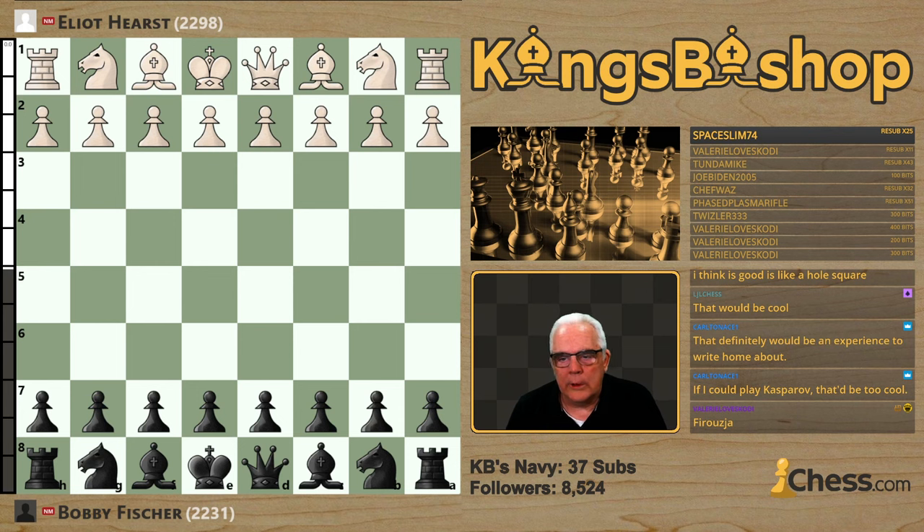He was a Distinguished Professor Emeritus at Indiana University and an Adjunct Professor of Psychology at the University of Arizona. Smart guy, Elliot Hurst. His rating at the time of this game was 2298, and by the time this game was played, Bobby had reached 2231. He holds the National Master title.